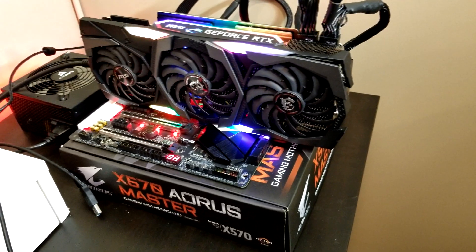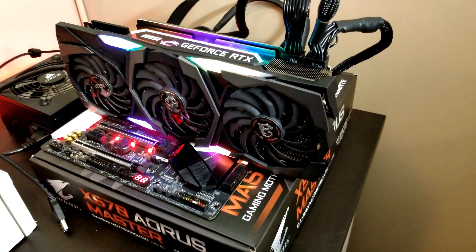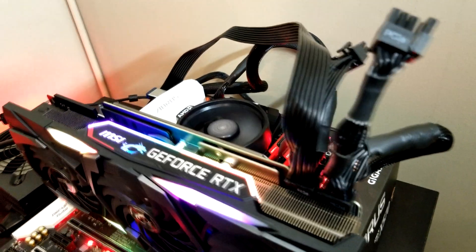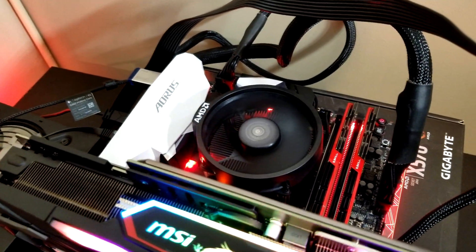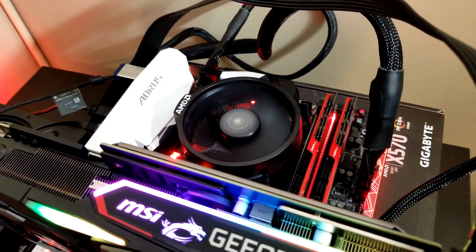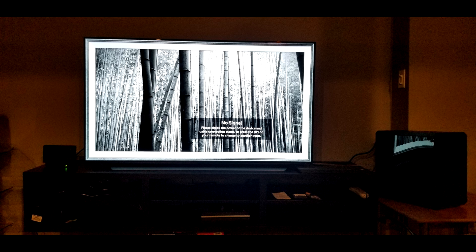The Ryzen 5 3600 was purchased because I was in the process of making a secondary gaming PC that would be hooked up to a TV for a couch gaming setup. I recently purchased an LG OLED C9 and have that secondary rig hooked up to it, and the experience I've got to say is phenomenal. I'll be making a showcase video sometime hopefully in the near future.